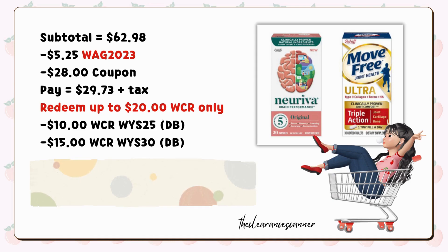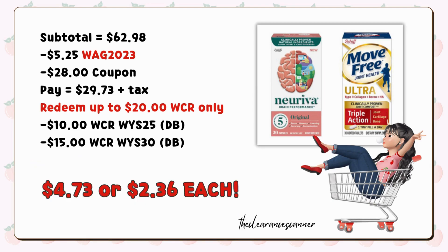And remember, you'll also earn $25 in total cash rewards from our two different boosters, making these premium supplements cost only $4.73, or $2.36 each.